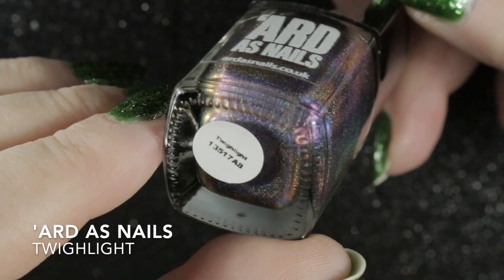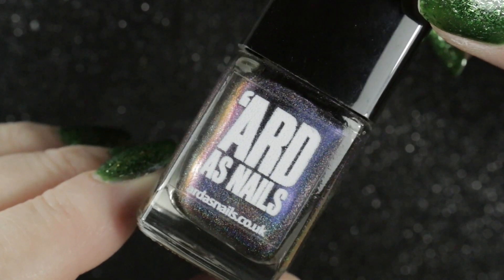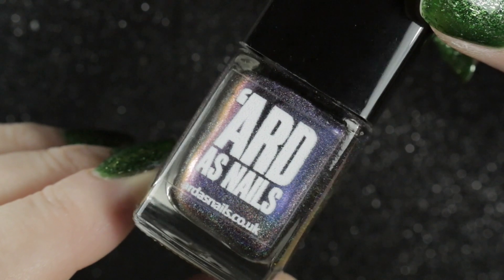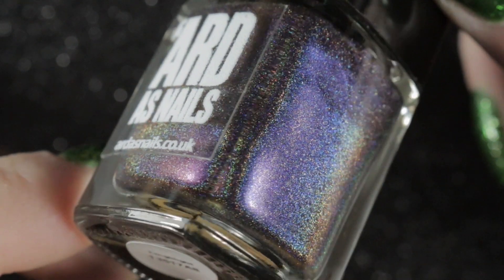This one was my first Art as Nails polish — it is Twilight, gifted to me in 2018 by Claire Gray. It's from the 2017 Oh So Shifty collection and is a color-shifting polish that shifts blue to purple to red with a fine scattered holo finish.